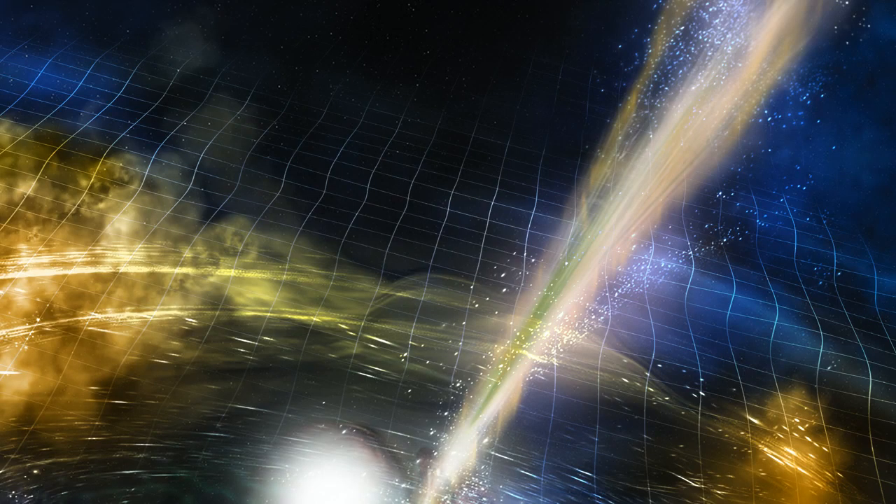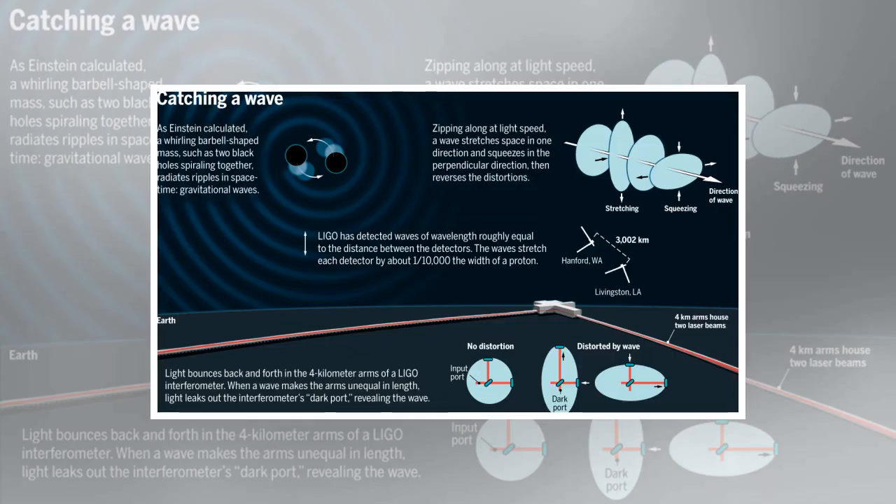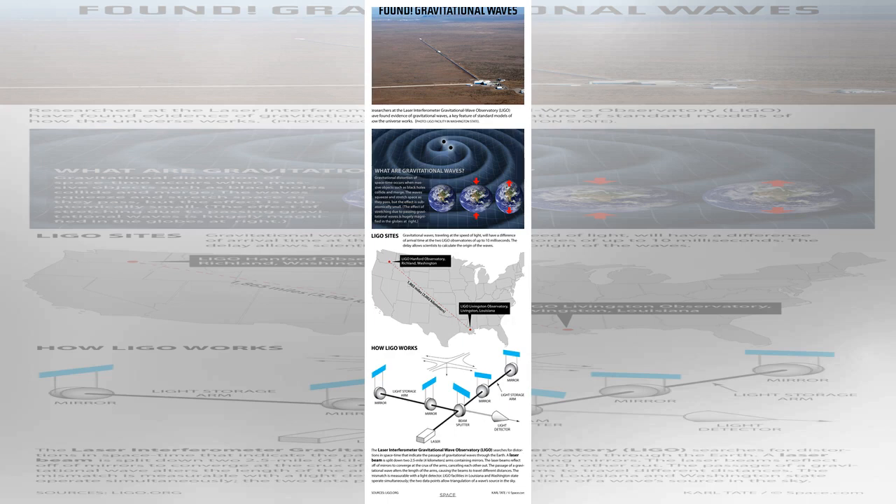The existence of gravitational waves was first predicted by Albert Einstein in 1916. According to Einstein's theory of general relativity, gravity results from how mass warps the fabric of space and time. When any object with mass moves, it should generate gravitational waves that travel at the speed of light, stretching and squeezing space-time along the way. Gravitational waves are extraordinarily weak, making them extremely difficult to detect, and even Einstein was uncertain whether they really existed.